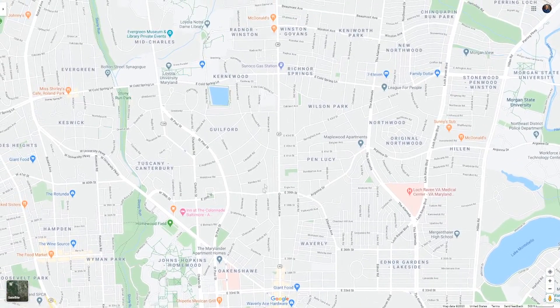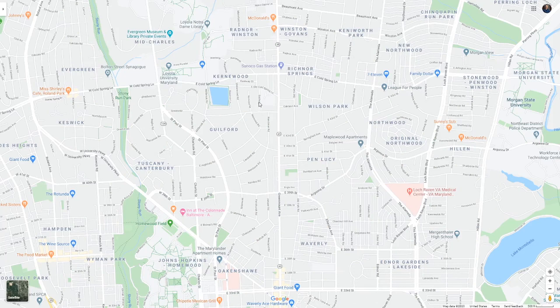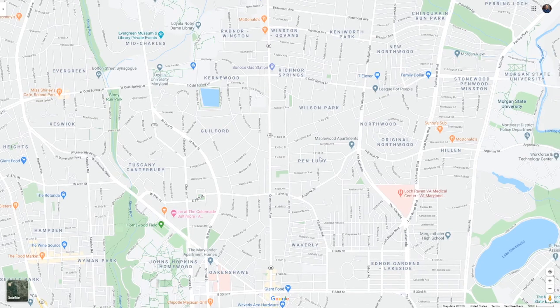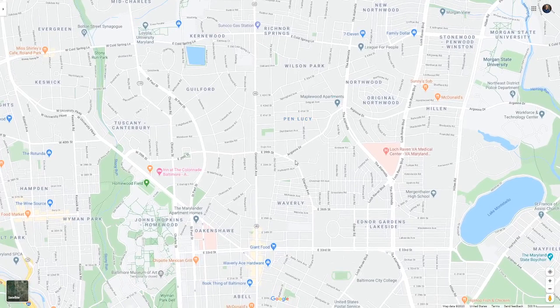Take the Guilford area — you're going to find $600,000 homes. Even as you get closer and closer to Greenmount, home values will drop, but they don't get too low. As soon as you cross that street, however, they drop significantly — going into $160,000 and less, sometimes as low as $80,000.